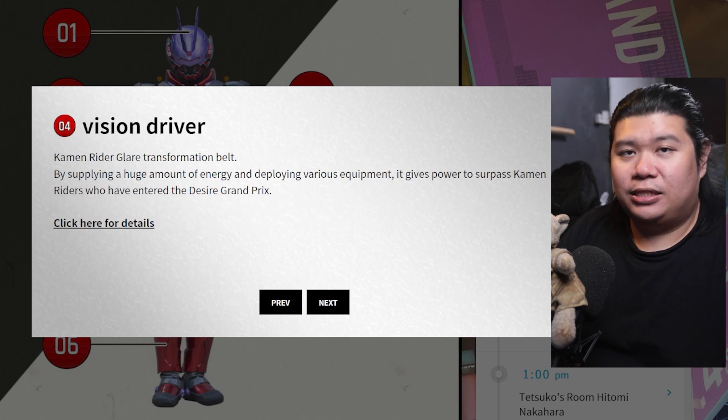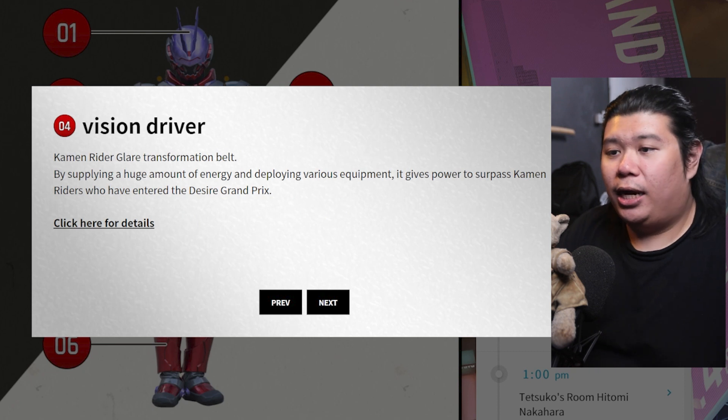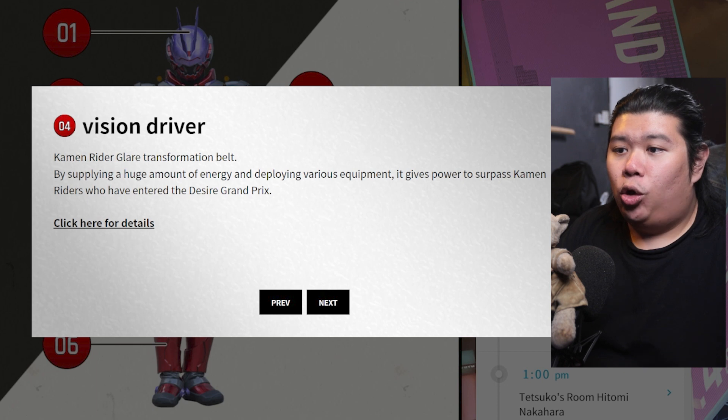Very interesting stuff. The next thing is the Vision Driver — this is the transformation belt for Kamen Rider Glare. By supplying a huge amount of energy and deploying various equipment, it gives power to surpass Kamen Riders who have entered the desired Grand Prix. Very amazing. We are going to take a closer look at the driver later.